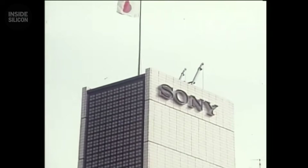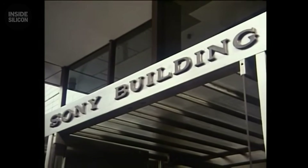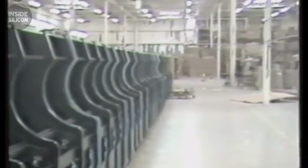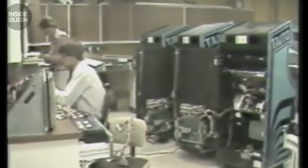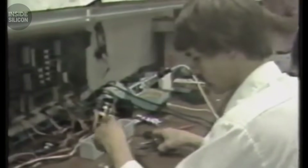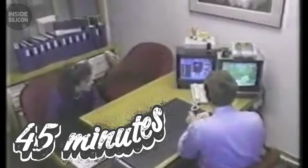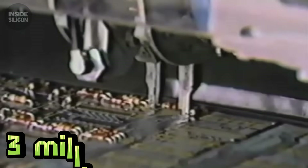Every console went through 72 hours of stress testing at 45 degrees Celsius — like leaving it in a hot car for three days. The system simulated five years of use. Sony rejected 8% of finished consoles at final inspection — one in 12 units that completed assembly still didn't meet standards. They destroyed them rather than risk warranty claims. Assembly took 45 minutes per console, 28 manual steps. At peak, Sony manufactured 3 million PlayStations per month across Japan, China, and Malaysia. Each unit passed 15 quality checkpoints.